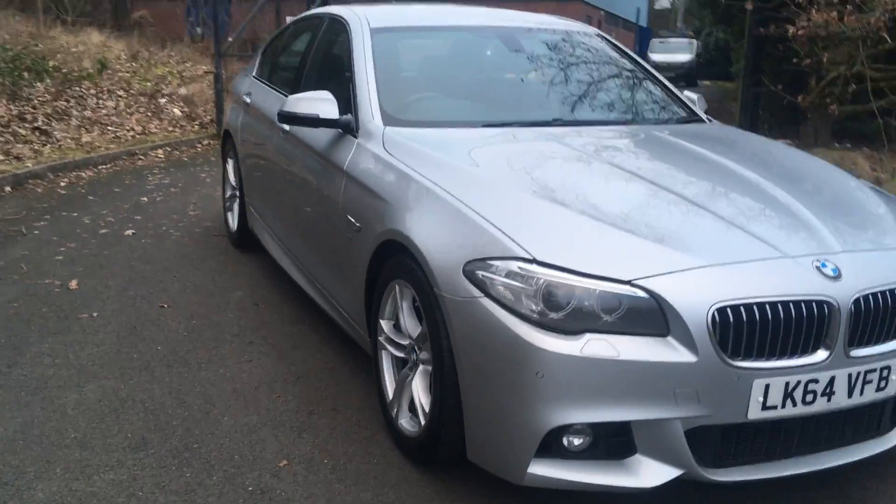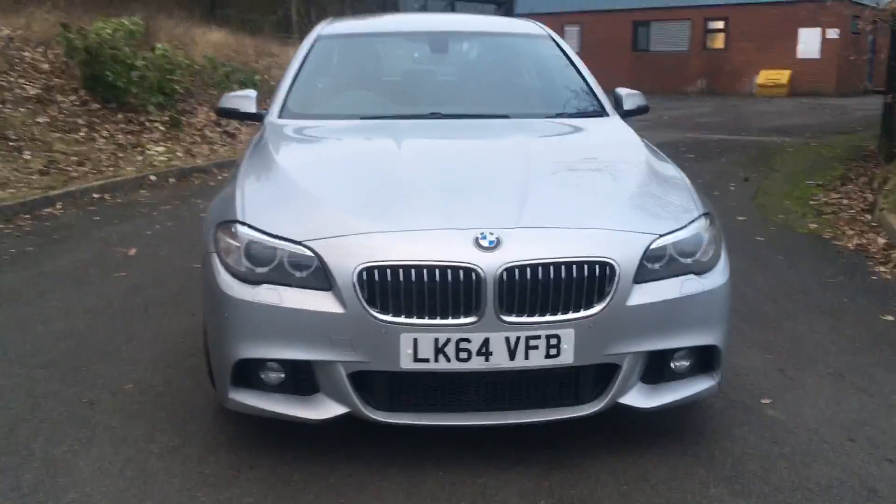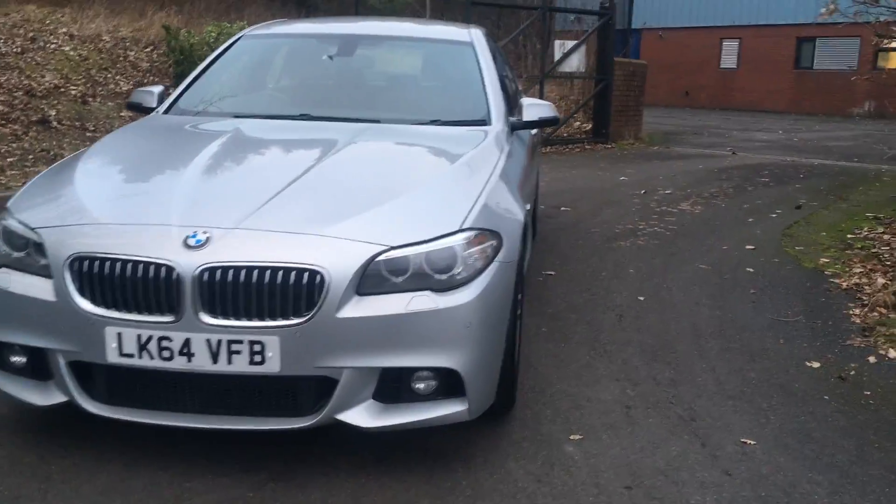Hello and welcome to JTQ's Mitsubishi here at Telford. My name's Amy and today I'm showing you around this really stylish BMW 5 Series Sport model.